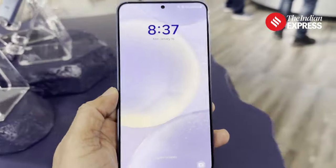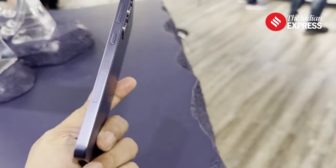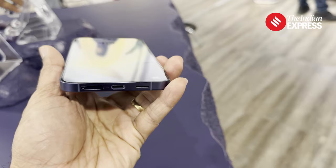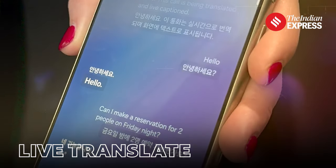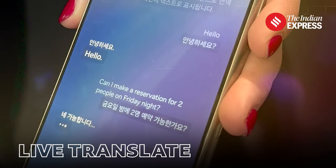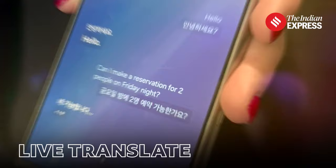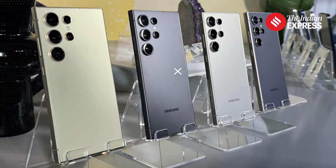It also has this wonderful new feature where if you're on a call with somebody who speaks a different language, it can translate it live as you are conversing. We tried that in a conversation which moved between Hindi and Korean trying to book a cab. These kind of operations are now possible using artificial intelligence.